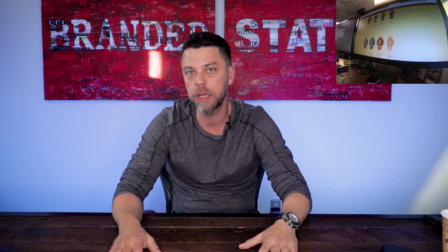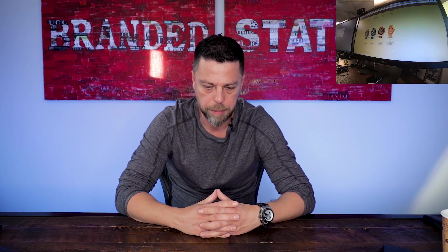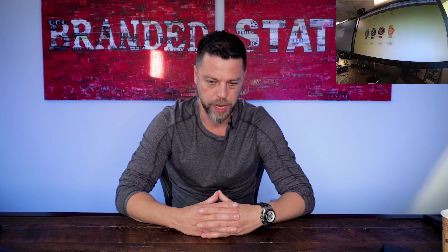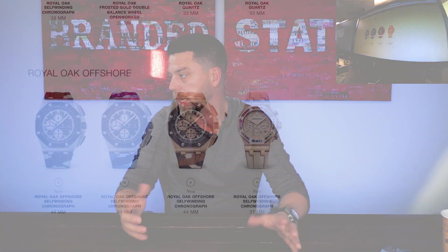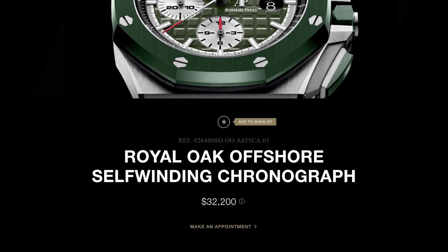Moving on to the Royal Oak Offshore line — not a whole lot of new: three men's pieces, one lady's piece. Not a whole lot of changes — ceramic bezels, ceramic buttons — but what kind of ceramic. Remember the camo piece that came out? It had the green ceramic bezel and took off, trading at over list for quite a while. The list was $31,300; I sold the very first few for $38,000 and they're still trading at retail. So they made three new models with some thought process — and I want to talk about the straps first. They're very reminiscent of a company called Aura Straps.